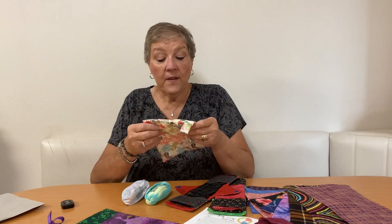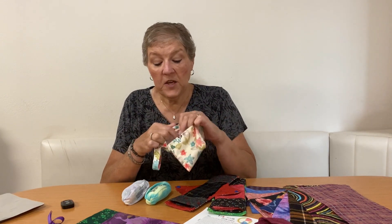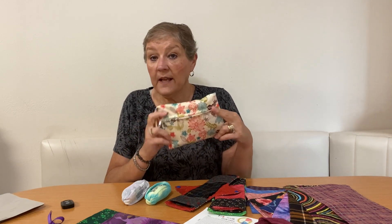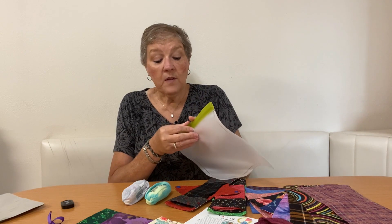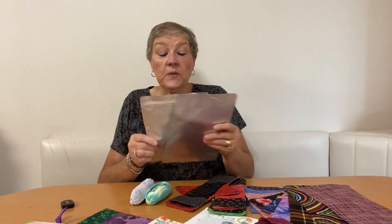Another option I found on the internet is a little PUL cinch sack that has a zipper in it — you could make something like that or purchase them. Another option are the PIVA bags, which are reusable zip-close bags. Or you can simply use something like these Mylar bags. Most countries now are banning single-use plastic, so you cannot use a Ziploc bag.